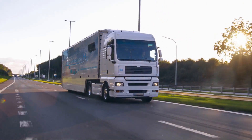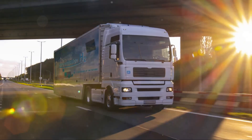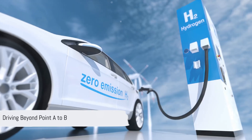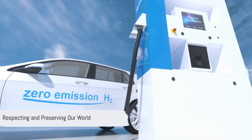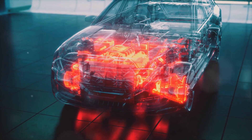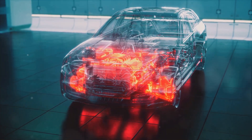It's Toyota's V8 hydrogen engine. As we continue to explore and embrace these cutting-edge innovations, remember this — the future of driving isn't just about getting from A to B, it's about doing so in a way that respects and preserves our world. Thank you for joining us on this journey into the future of sustainable performance. Don't forget to subscribe for more insights into the world of technology and innovation. Until next time, drive safe and drive green.